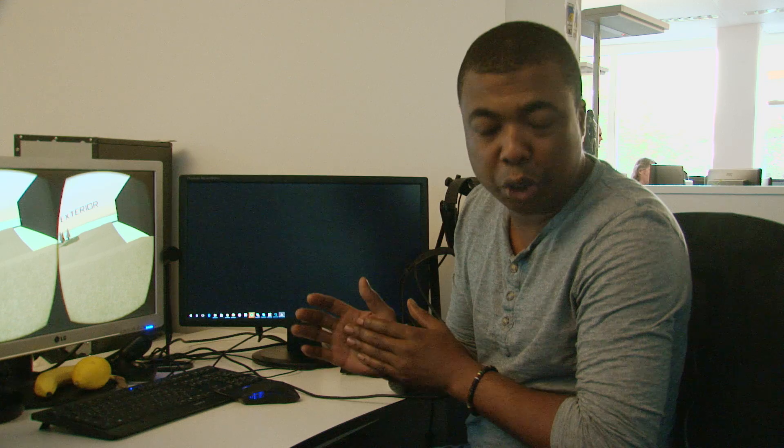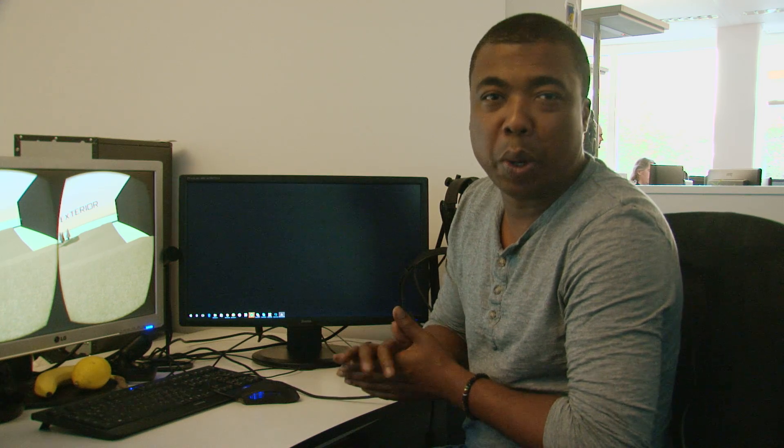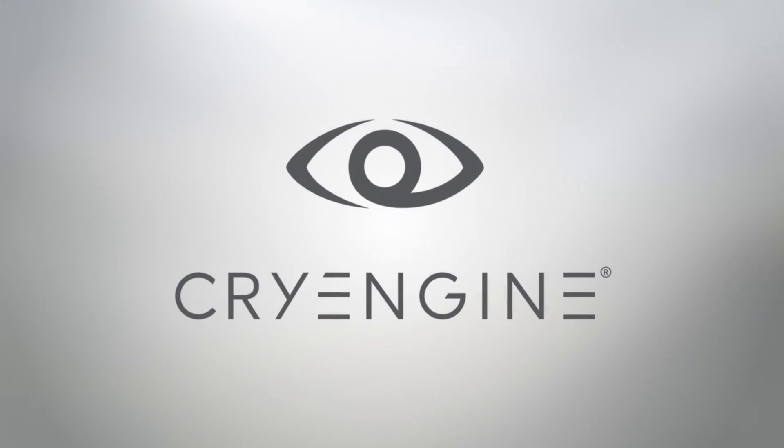So there you have it — that's our prototyping test environment. Hope it was as interesting as you might have imagined. We'll be looking forward to showing you some more VR prototyping in the future. Thanks for watching. Achieved with CryEngine.